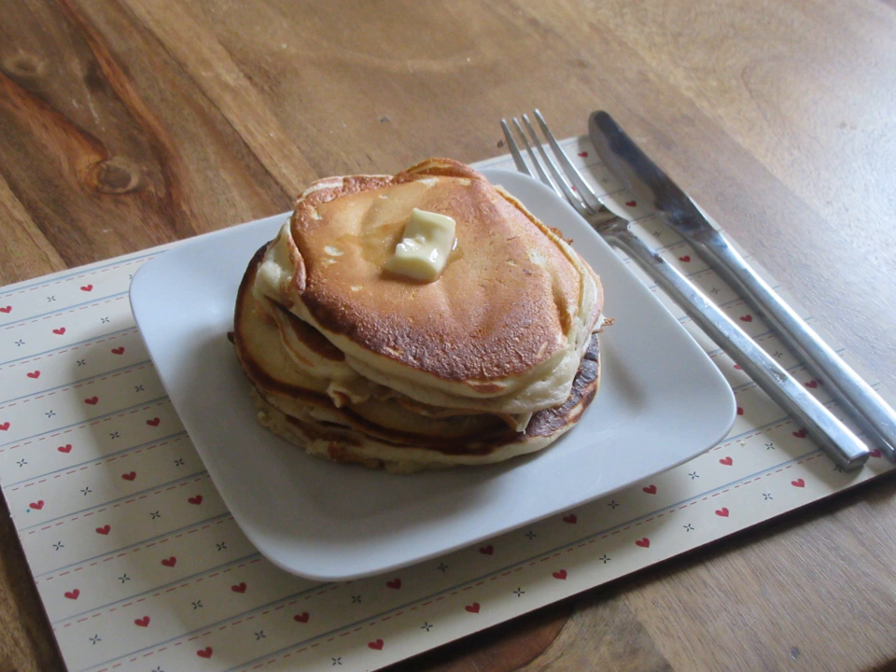Krempog is a Welsh pancake made with flour, buttermilk, eggs, vinegar and salted butter. Traditionally made on bakestones or griddles, krempog is one of the oldest recipes in Wales. They are also known as fros, pankos and kramoth, and are normally served thickly piled into a stack and spread with butter. It is traditionally served at celebrations in Wales, such as Shrove Tuesday and birthdays.